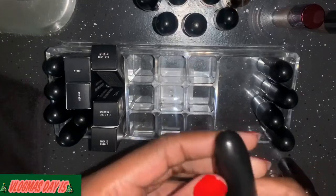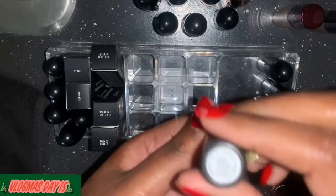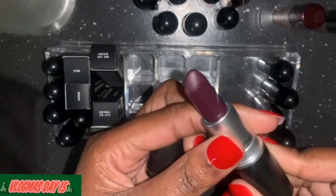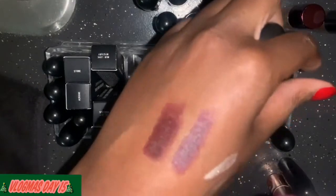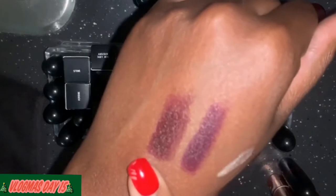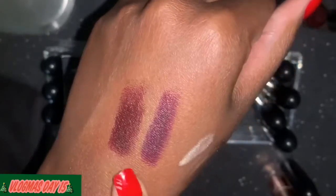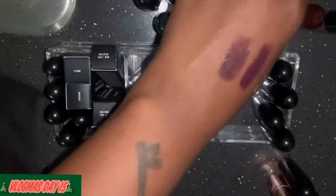I have a cold and just woke up so bear with me. This is Instigator — it's a very pretty color. Let me see what it looks like next to the other one. This looks like the same color but this has blue undertones — this is the Ariana Grande and this is Instigator. I might take one back, but it's a MAC so I'm keeping it.